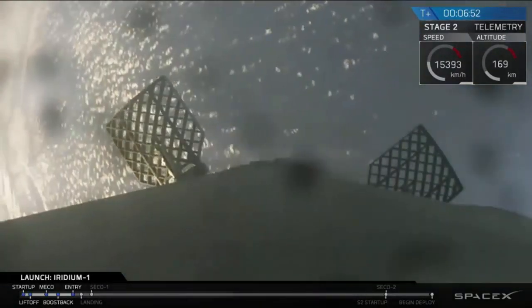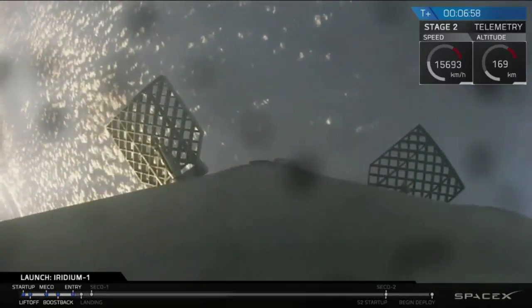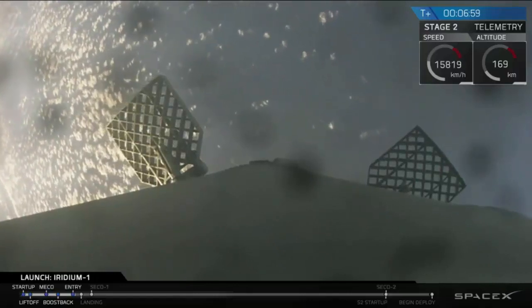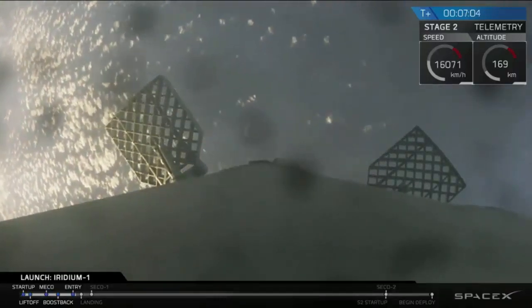Currently we're coming up on T plus seven minutes. Second stage continues to head into orbit. First stage is coming back to the drone ship. Let's go bound to the floor for the landing burn and the entry into orbit of the second stage.